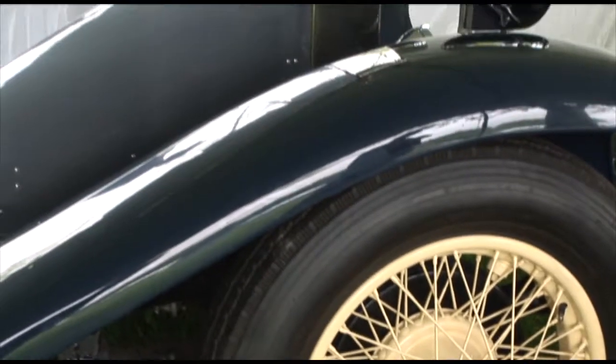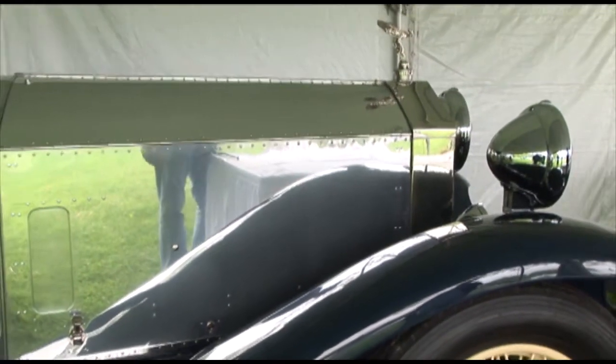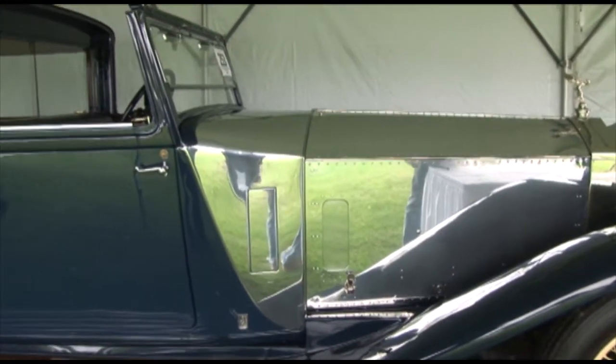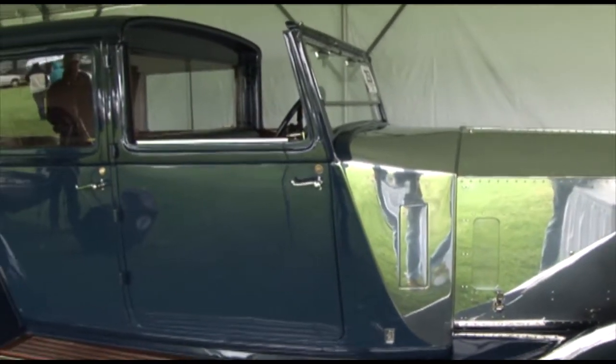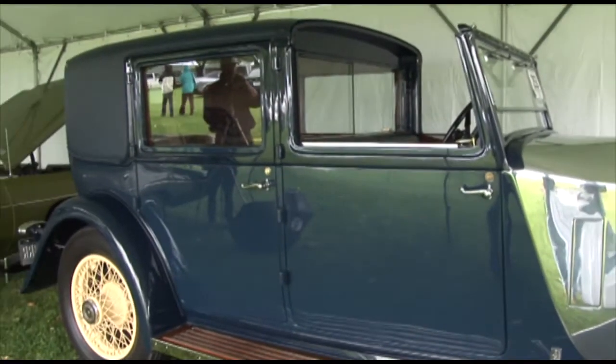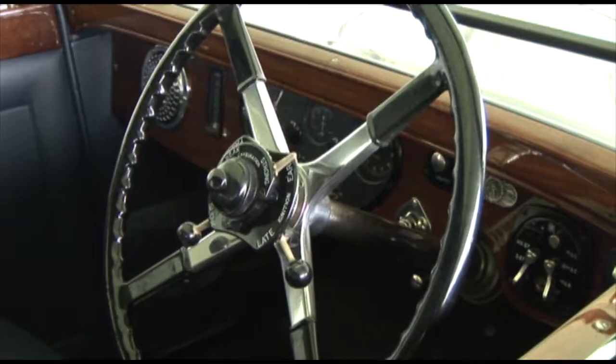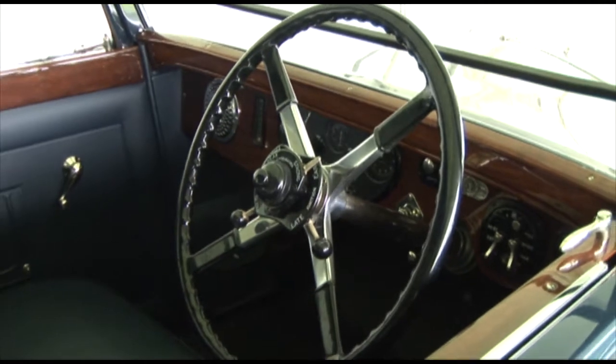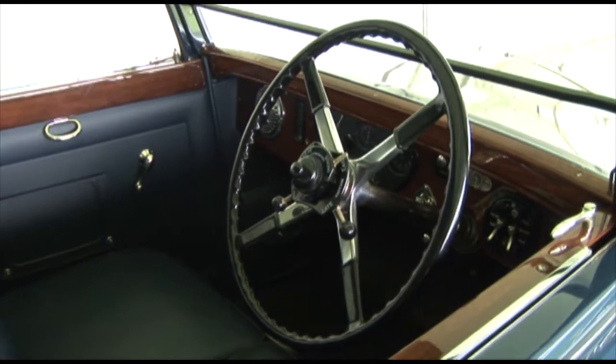Well now, how were you able to ascertain all of the history on the car like that? Well actually with Rolls Royces that's quite easy because the factory maintained such good records, and since they're still in business the records still exist. You can trace the history of almost any Rolls Royce through all of its owners just by contacting Rolls Royce.